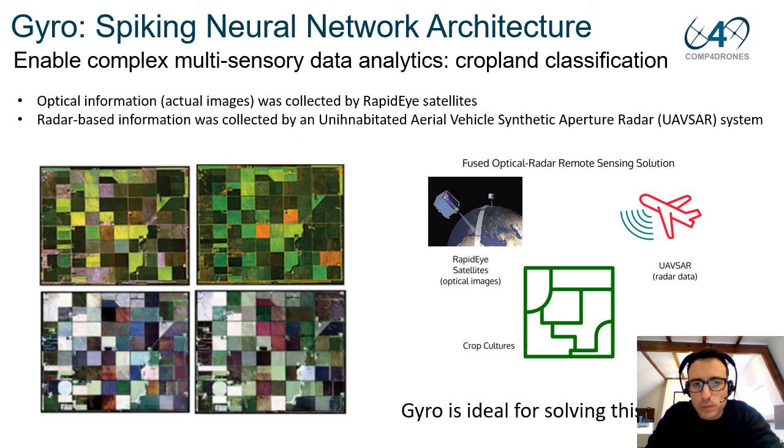To showcase more exciting use cases beyond MNIST, we also mapped a sensory fusion use case. We used a dataset of optical and radar data for pixel-wise crop classification. The problem involves fusion of optical images from the RAPID-H satellites with radar-based information collected by the UAVSAR (Uninhabited Aerial Vehicle Synthetic Aperture Radar) system. The goal is to classify the type of crop among seven different classes. GYRO is well suited for this inference problem as we can train deep networks and convert them into spiking neural networks for efficient FPGA execution.